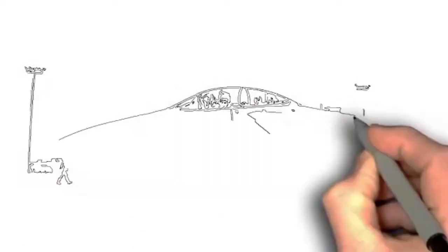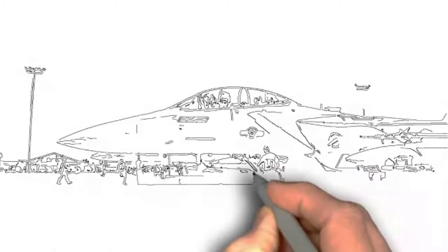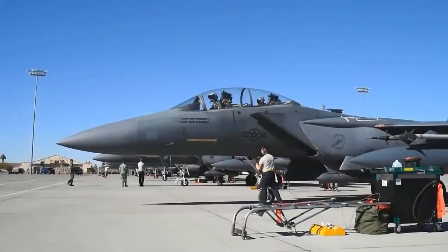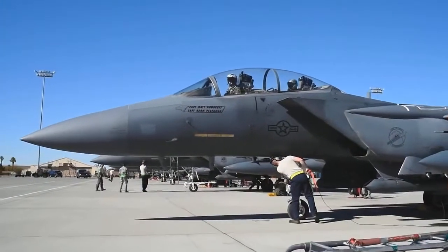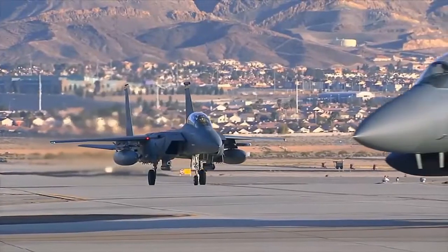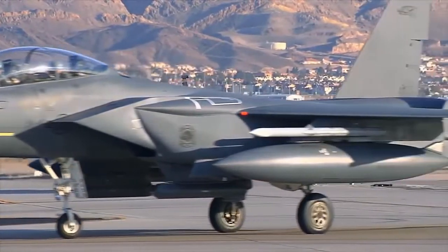The F-15SA is the most advanced production F-15 Eagle ever built. Saudi Arabia ordered 84 new-build F-15SA and close to 70 kits to upgrade their existing F-15S fleet to Saudi Arabia Air Force configuration. Just one part of this upgrade is the activation of the Eagle's outboard wing stations, which will expand the jet's already heavy combat punch.